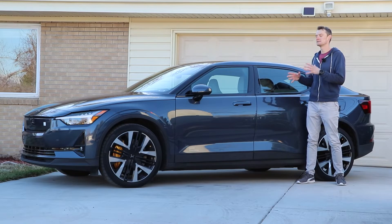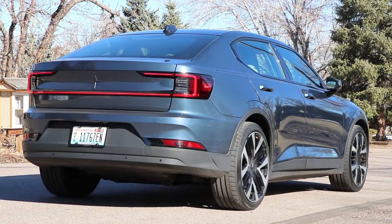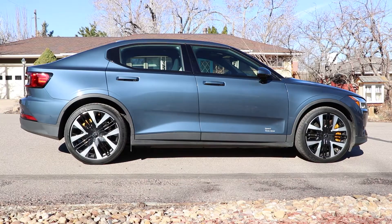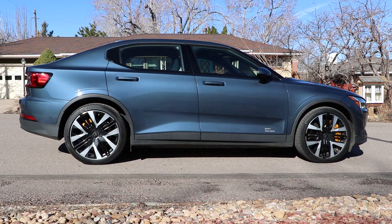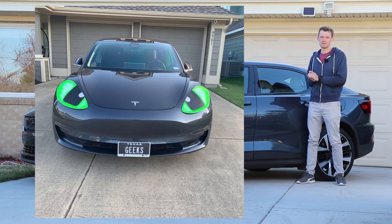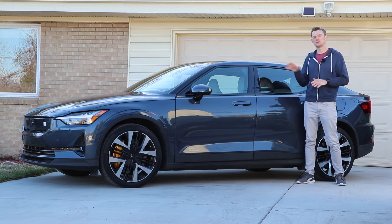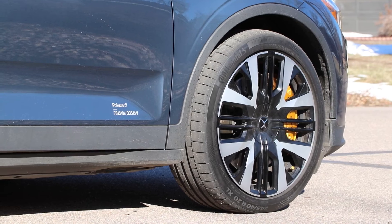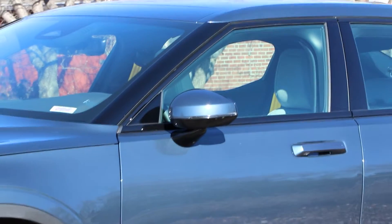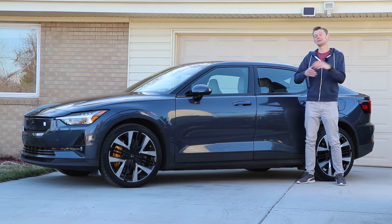When it comes to looks, the Polestar 2 is a little more classically styled. Most people would agree this is a good looking vehicle, everywhere from the front to the back to the sides. The Volvo influences are pretty obvious, but that's not a bad thing — it doesn't look like a frog like the Model 3. Particularly in the midnight color, which is a dark blue, it's a gorgeous car, especially coupled with yellow accents on the brakes, seat belts, and the Polestar badging, which looks quite upscale.